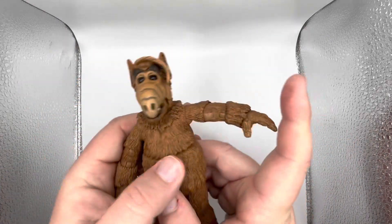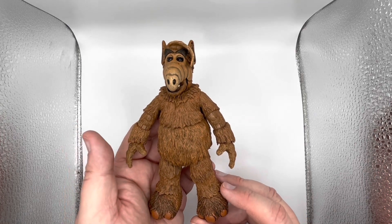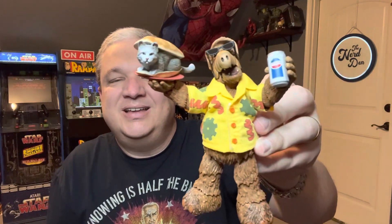There's your articulation — I just love this figure, it is so cool. I'm going to bust out some accessories, put the shirt on and sunglasses, and I'll give you my final thoughts. Got ALF all posed up — shirt on, holding his definitely-not-a-Pepsi can, ready to dine on a nice little cat sandwich, sunglasses on. I'm just in love with this figure. Definitely — and I know it's only February — but this is already a contender for my figure of the year. I love this thing so much.